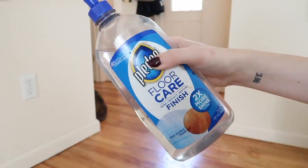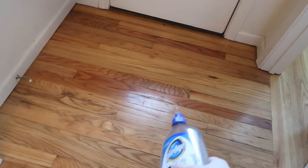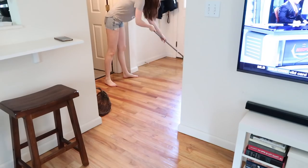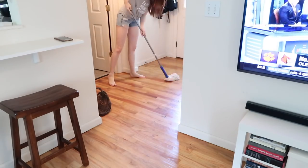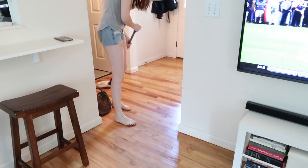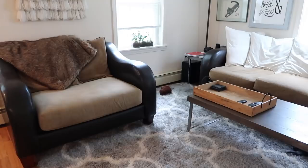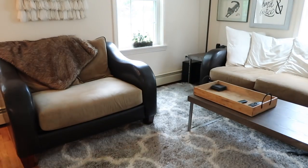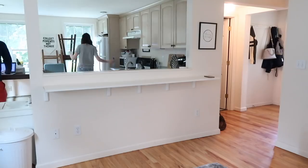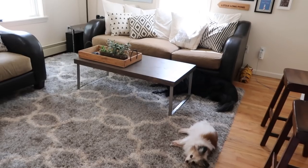Once the floors are dry, I use a floor protectant, which helps protect hardwood floors — especially important when you have dogs walking around with their nails. It makes the floors look shiny and protects them as well. I don't always do the entire floor, but I do high-traffic areas like in front of the front door and in the kitchen. Then I put everything back together, give everything a little spray with Febreze, light a candle, and I'm pretty much done with my cleaning routine.